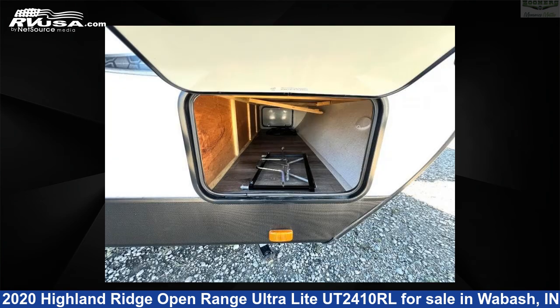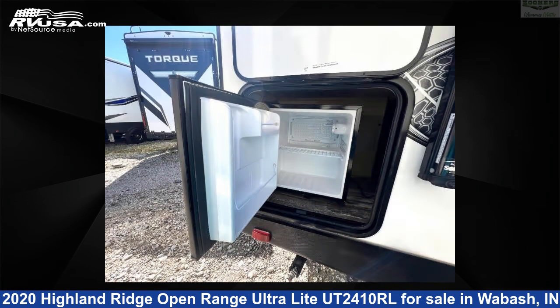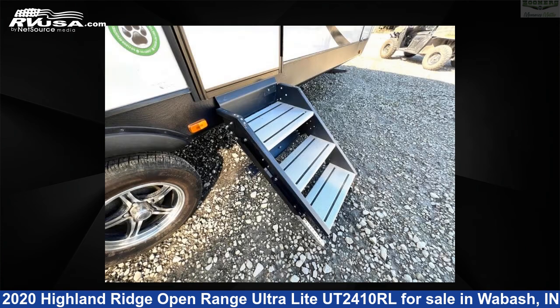The floor plan layout of this travel trailer features a front bedroom, rear living area, and U-shaped dinette.